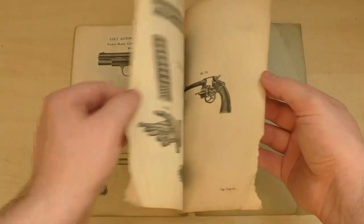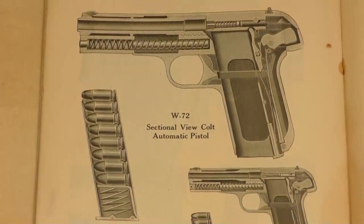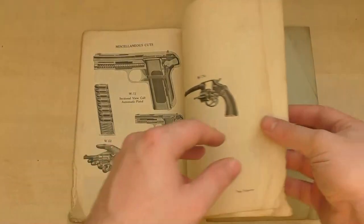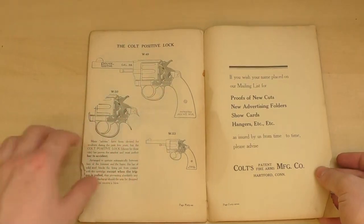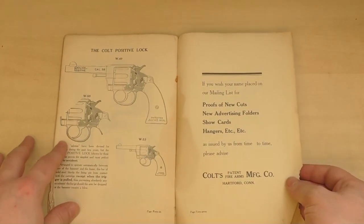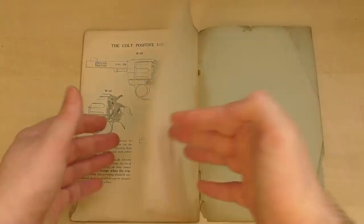Then finally we have a couple of pages of gorgeous cutaway illustrations featuring the Hammerless, which is really more of just a shrouded hammer. We also have a great line drawing of the Colt Positive Lock. And the last page is a call to sign up for Colt's mailing list — which reminds me, please do hit the subscribe button and the notification bell so you keep up to date when new videos come out.